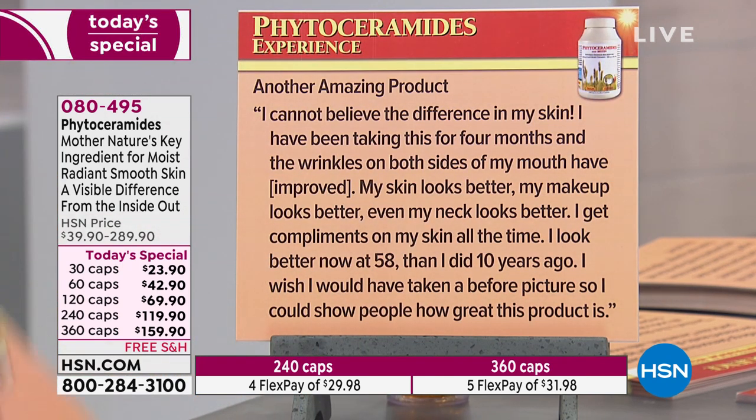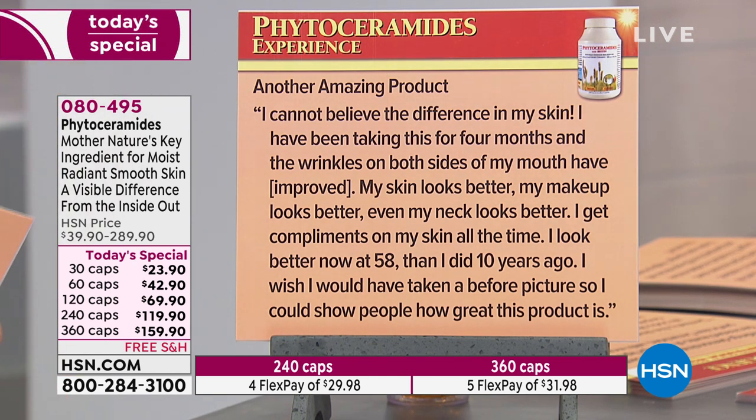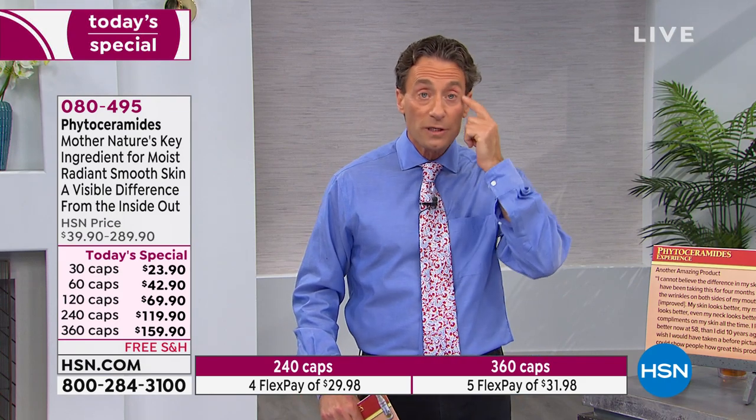Another amazing product — I cannot believe the difference in my skin. I've been taking this for four months and the wrinkles on both sides of my mouth have improved. When you read the research, they're mostly looking at wrinkles around the mouth, nose, and eyes.